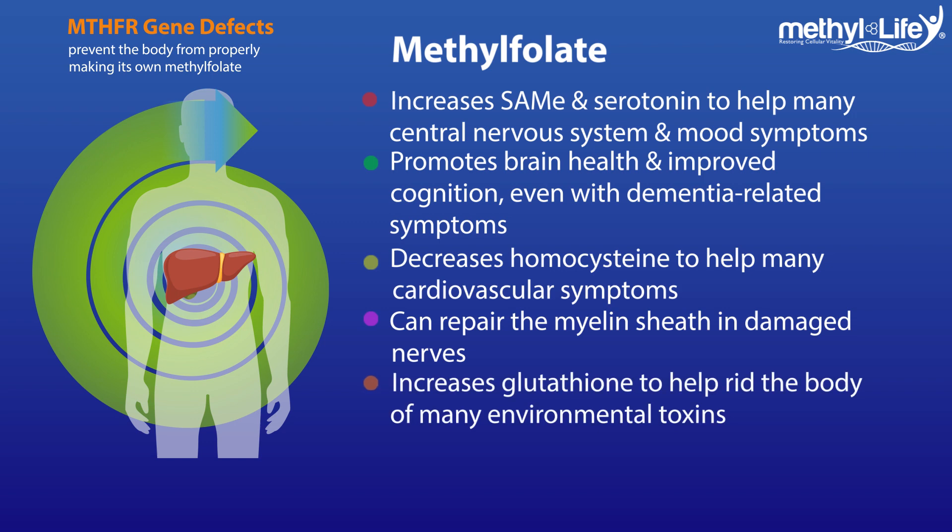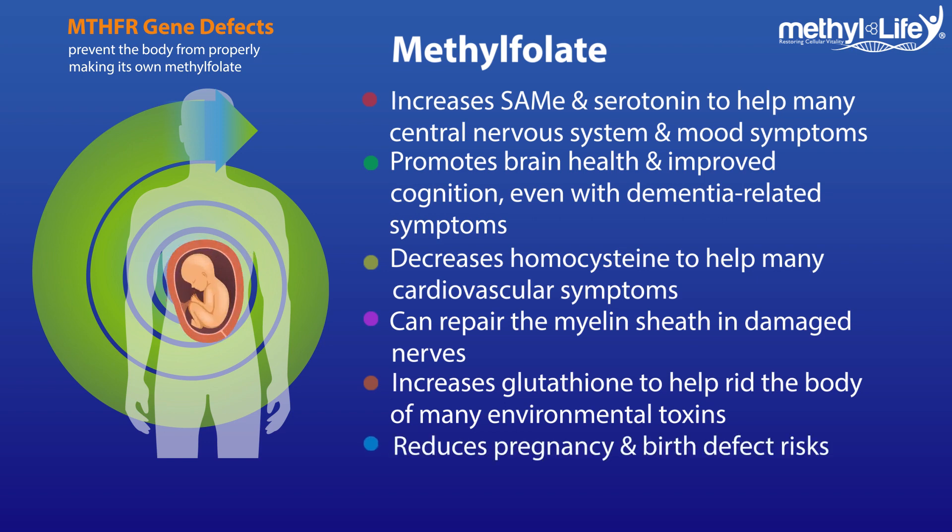It helps detoxify the body by promoting glutathione so we can get rid of things like heavy metals, BPAs, environmental toxins, and more. Methylfolate can also reduce pregnancy-related complications like infertility, miscarriages, and neural tube defects.